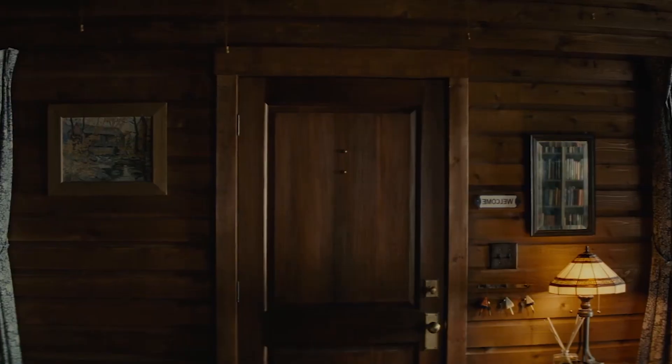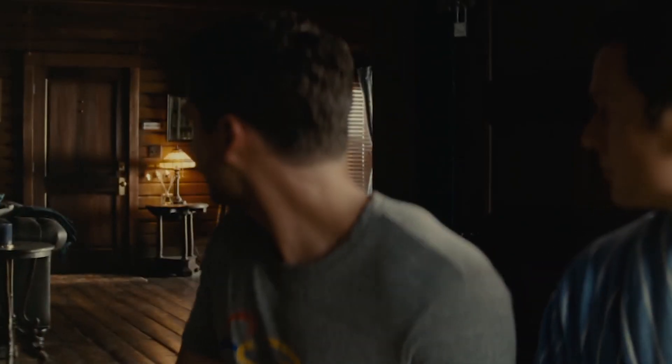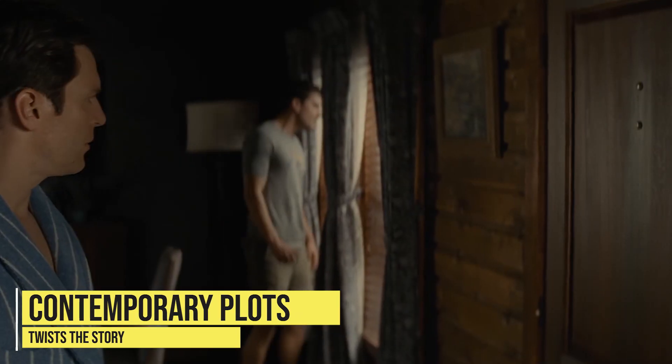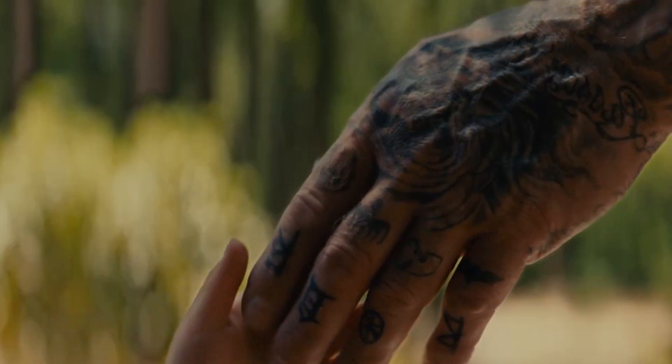Number one: the old school look. In this adaptation of The Cabin at the End of the World, M. Night Shyamalan, being a Hollywood director known for his contemporary plots, twists the story and somehow makes it even more interesting.